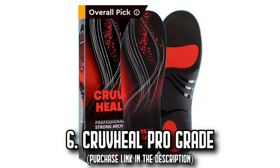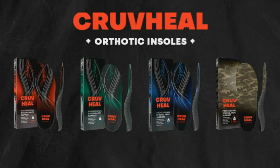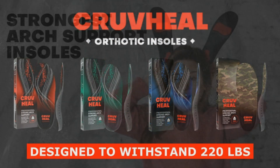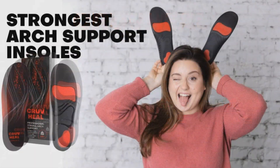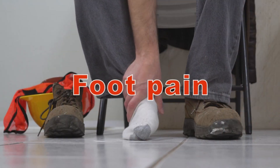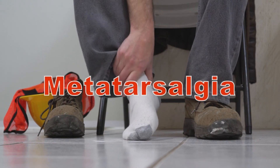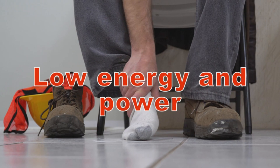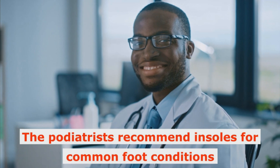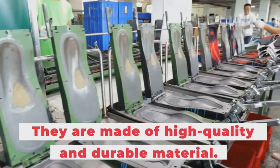Number 6: The Creve Heel Pro Grade. Delight in every stride by bidding farewell to foot pain with the Creve Heel Pro Grade insoles, specially designed for those over 220 pounds. Offering high arch support of 1.4 inches, these shoe inserts are designed to distribute body weight evenly across the foot, reducing the impact of each step. They work to realign your body, provide equal load distribution for your spine and joints, and reduce foot pressure effectively.